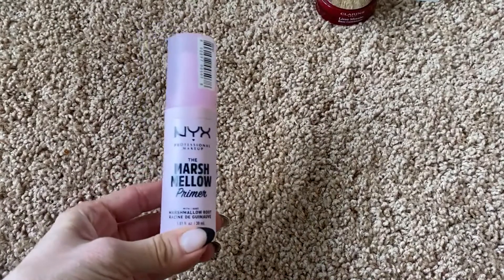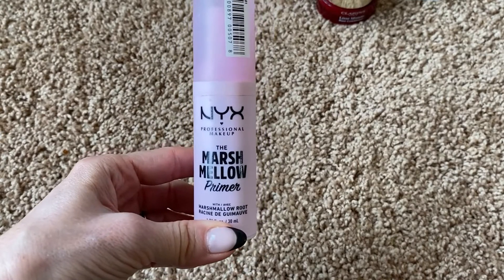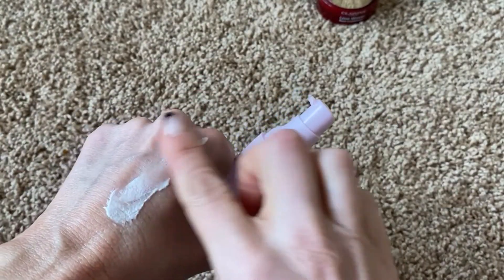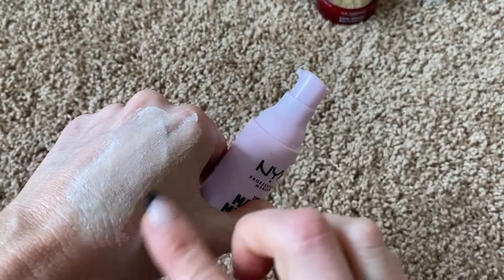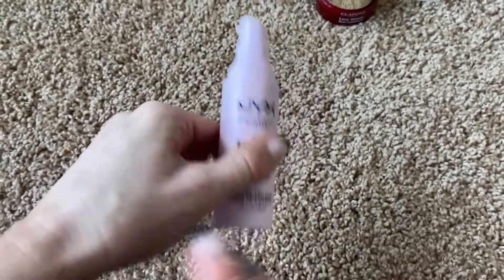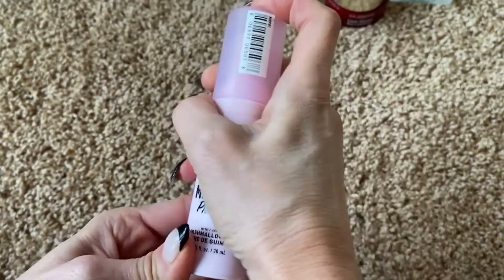And then last but not least, I have this one from NYX — it's the Marshmallow Primer. It is very hydrating and very nice — it's like a thick lotion. I do like that, but I find that this will disrupt the tint in my sunscreen. It doesn't want to soak in like some of my other ones and I have to work a little bit harder with this one. I'm going to keep it — it's new to me but it is not my favorite for sure. We'll keep it for now.